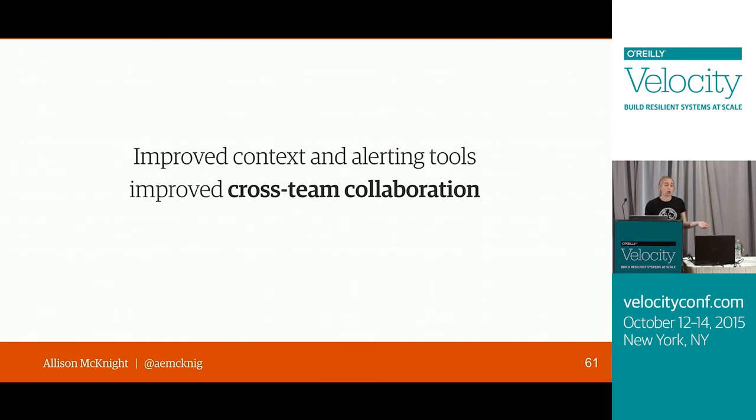Having improved context in our alerts and improving our alerting investigation tools made cross-team collaboration when responding to regressions a lot more straightforward and easier. It also increased awareness and interest in other teams in their page's performance. So we went from having no monitoring at all, to developing well-tuned alerts for all of our pages, adding context to those alerts, and then improving our tools — which has gotten us to a place now where we're catching a lot of regressions and able to respond and investigate them quickly with help from other teams.